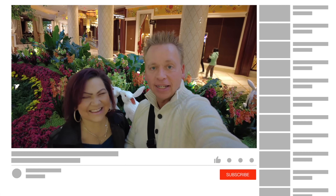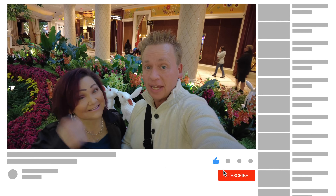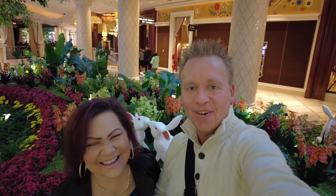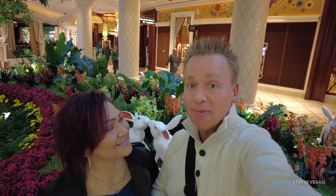If you're enjoying this video so far, please hit that subscribe button and hit that thumbs up. Turn on those bell notifications to be alerted every time we post a new video or go live.